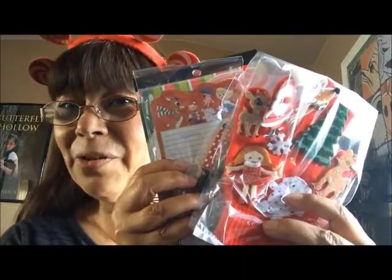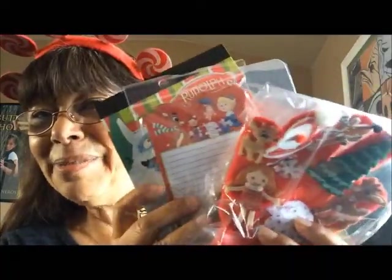So giveaway number four is all the Rudolph the Red-Nosed Reindeer items including the book, and giveaway number five is the scrunchies — three baggies of seven scrunchies each. To enter, you need to be a subscriber and comment below with your favorite Christmas television special. Family and friends are not eligible. This giveaway runs from Monday December 7th and ends Friday December 11th at midnight. Winners will be drawn on Saturday and the video posted Saturday or Sunday.